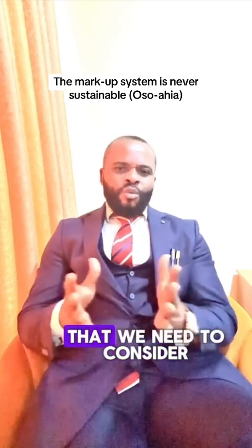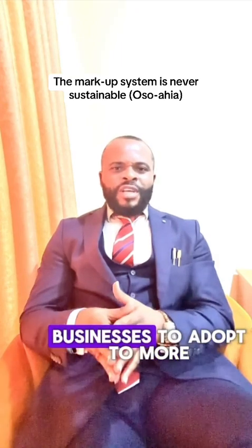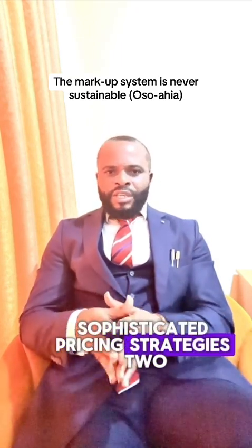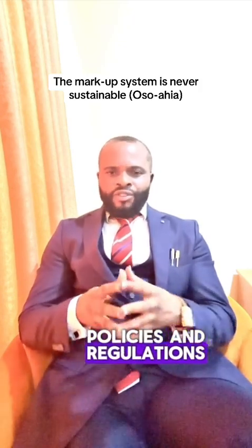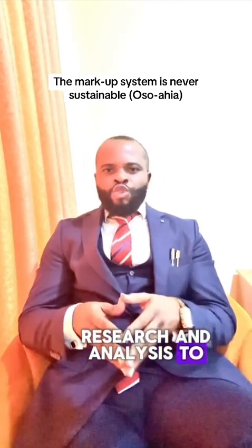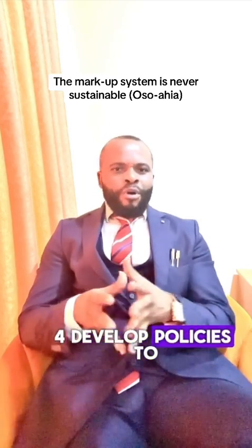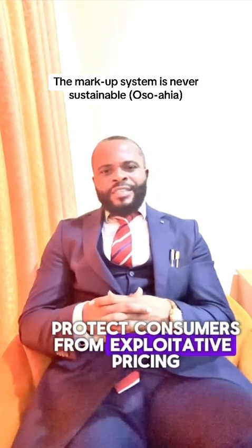What are the recommendations we need to consider? One, we need to encourage businesses to adopt more sophisticated pricing strategies. Two, foster competition through policies and regulations. Three, invest in market research and analysis to inform pricing decisions. Four, develop policies to protect consumers from exploitative pricing.